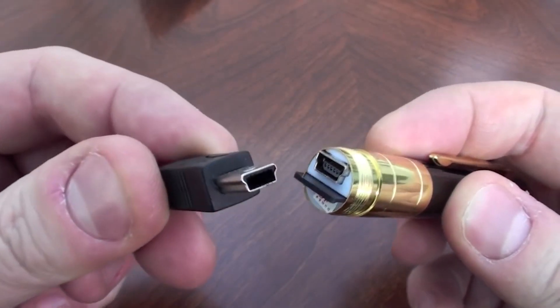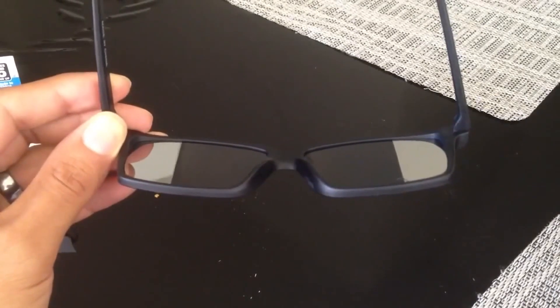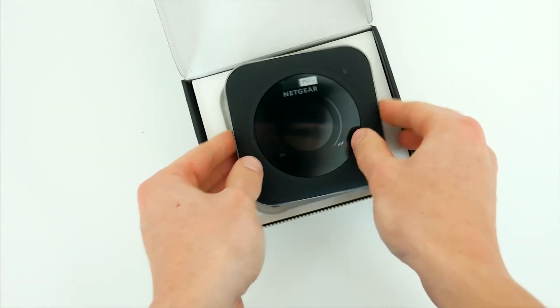If you loved this video, I highly recommend you watch the video on the top left about the top 10 tiny self-defense gadgets. We will see you in the next one. Take care!